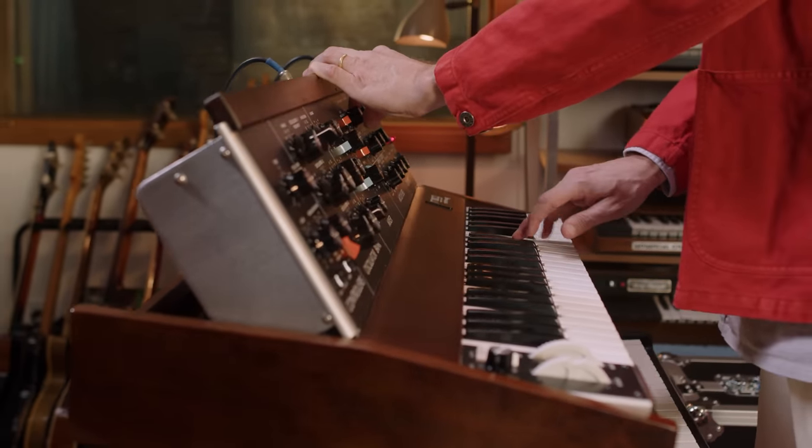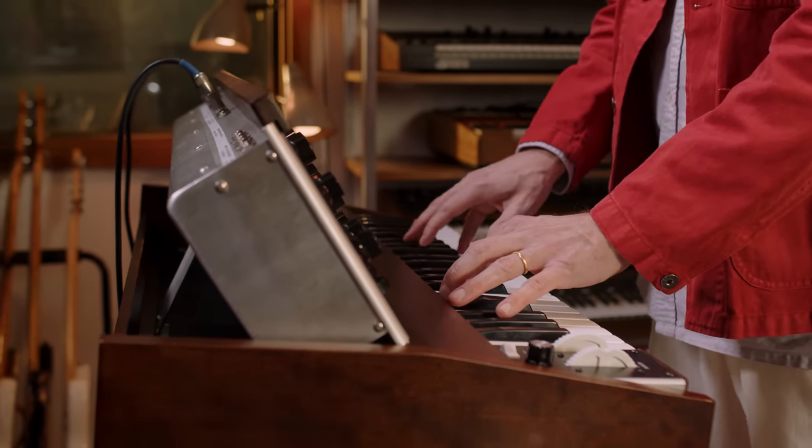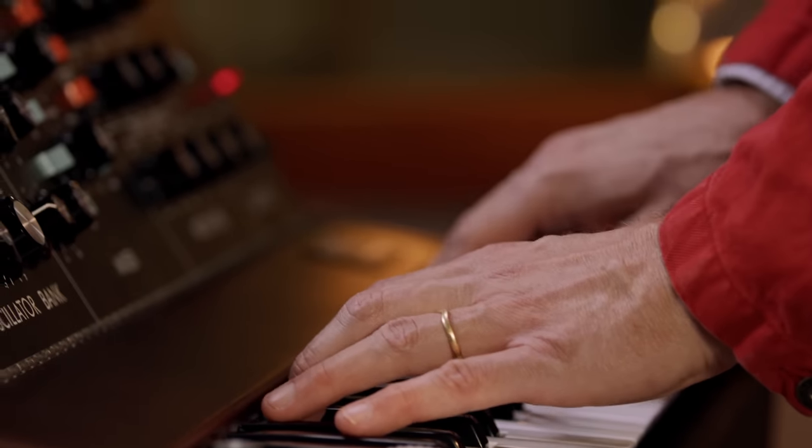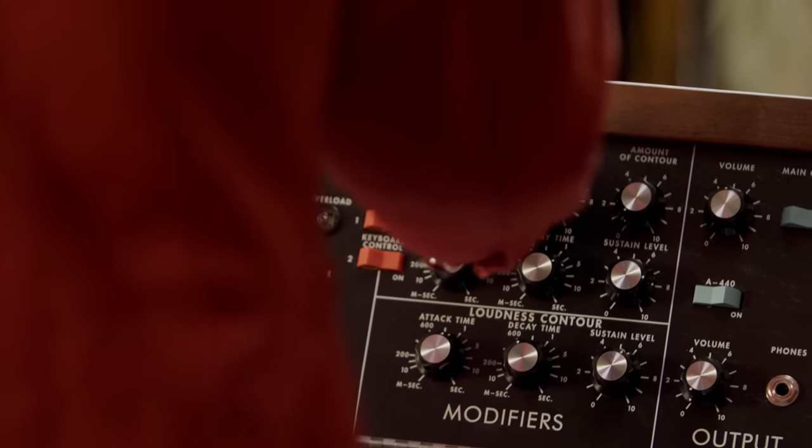My earliest memory of a Minimoog was in around 1977. My father, Joe Jorgensen, was a recording engineer in New York City, and between where we lived in New Jersey and the recording studios in Manhattan, there was a synthesizer repair place. So periodically, he would pick up a synth that had been repaired on his way home, and it would be in our house overnight, and then he would drive it back into the studio the next day. But for that one night, it was in our house.